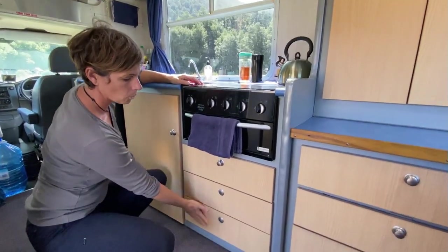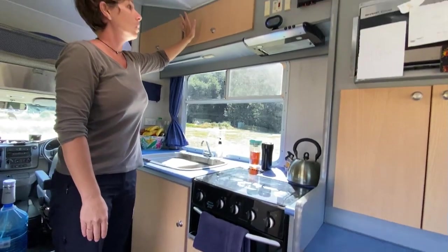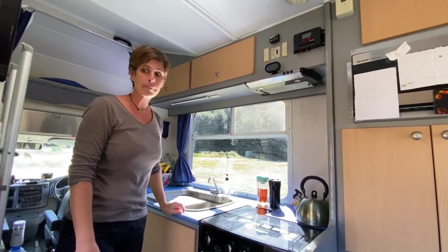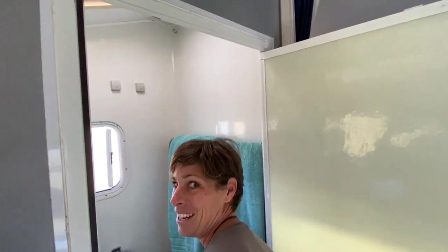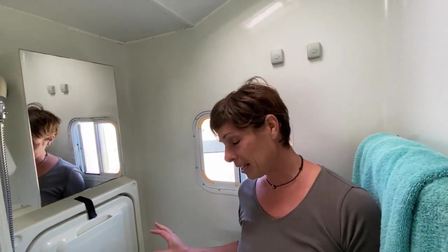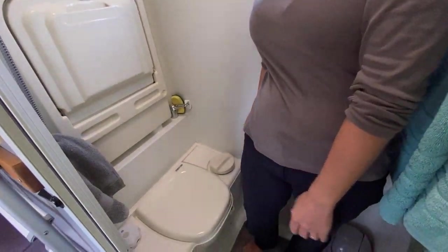Sinon, franchement, il y a plein de rangements sur le haut aussi. On est super contents par rapport à ça. Et là, on a la salle de bain. On va essayer de rentrer à deux. Ce sont des toilettes chimiques avec une grosse cassette de 20 litres.